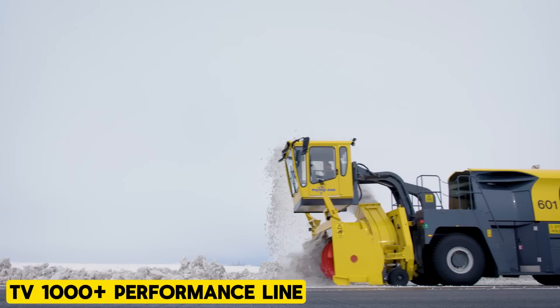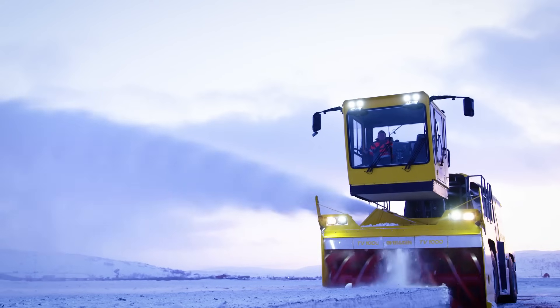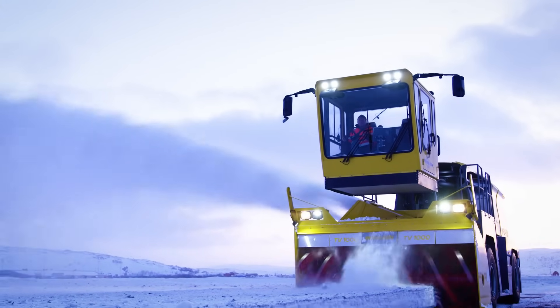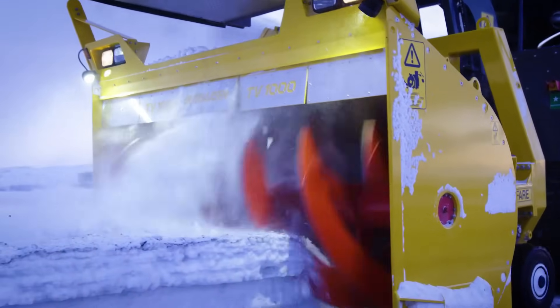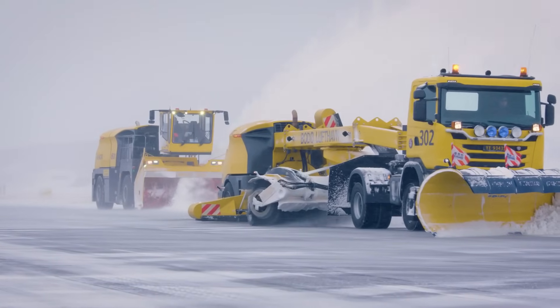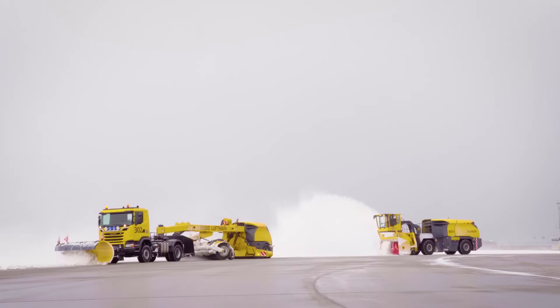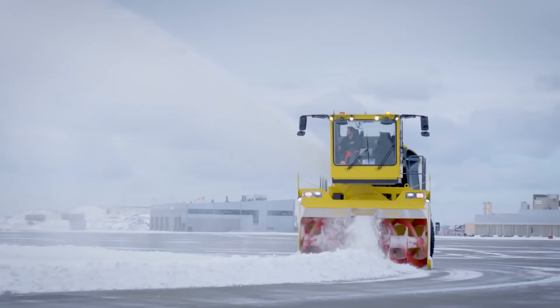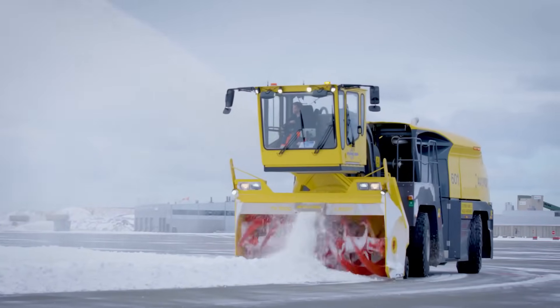TV-1000 Plus Performance Line. The TV-1000 Plus Performance Line is a robust, high-speed, self-propelled snowblower, meticulously crafted for professional snow removal. This machine is tailored for heavy snow removal conditions, effortlessly tackling snow depths ranging from 3.2 to 6.5 feet in just one pass.